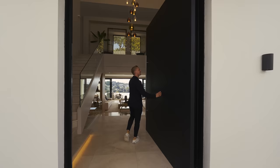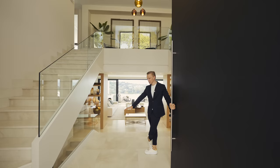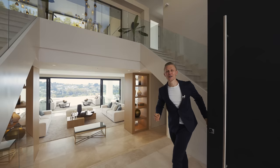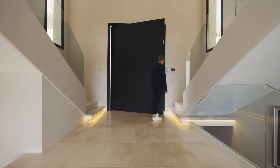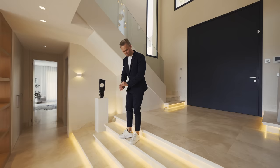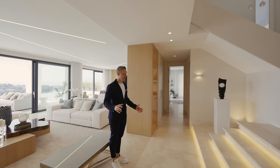Straight away we have marble tiles throughout the property, a double staircase with a double height ceiling, a beautiful chandelier, and further windows throughout giving us lots of light. A few steps down, lit by beautiful LED lights — and in this property there are plenty of LED lights, including cool LED lights on the ceiling — we are entering the living room.